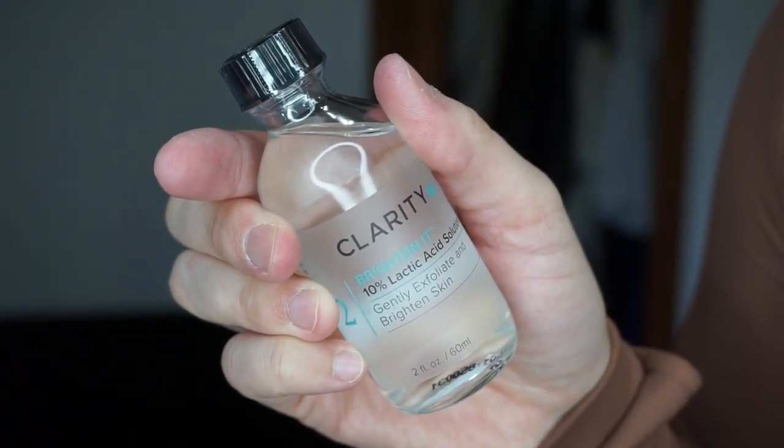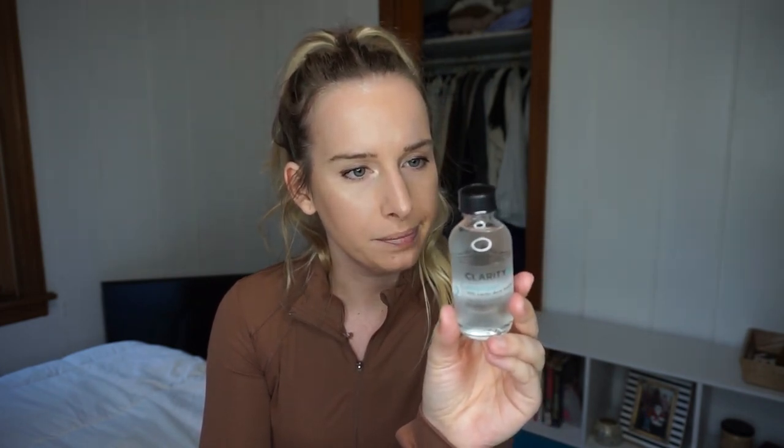By Clarity, I have the 'What Are You — Brighten It' 10% Lactic Acid Solution that gently exfoliates and brightens skin. This is like a step two of something, but it literally looks like water, so if you're supposed to use it like a toner you'd just put it on with a cotton ball. I will definitely use this — anything that says 'clarify' I'm like, that's probably good for acne, and I'll try it.